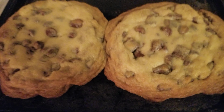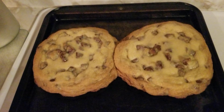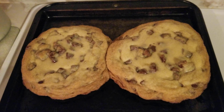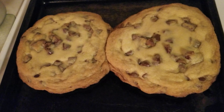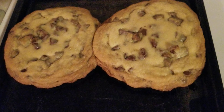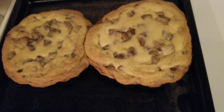It smells delicious. Levain bakery used to have a chocolate chip cookie with walnuts, but these are all just chocolate chips — semi-sweet ones — and the others are Nestle chocolate chunk.